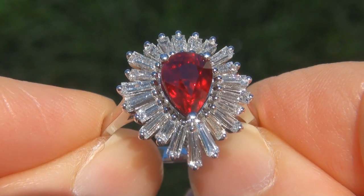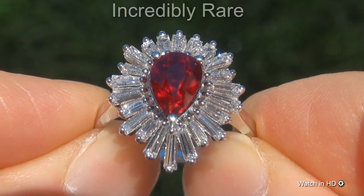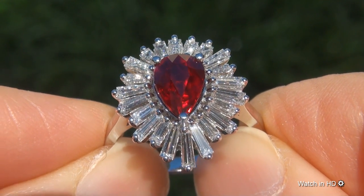Welcome to Certified Jewelry. Just in from our consignor is this incredibly rare, investment grade, GIA certified, extra fine quality, unheated and untreated